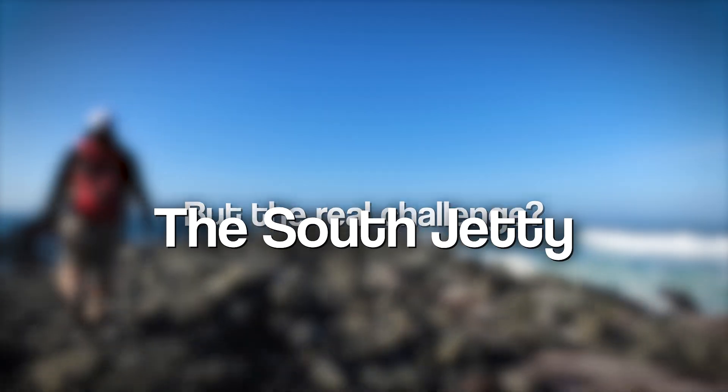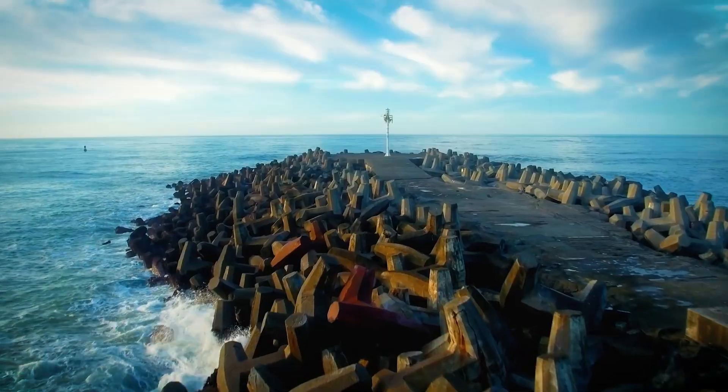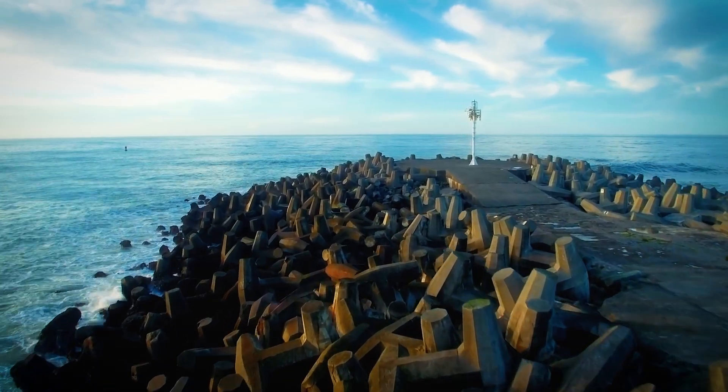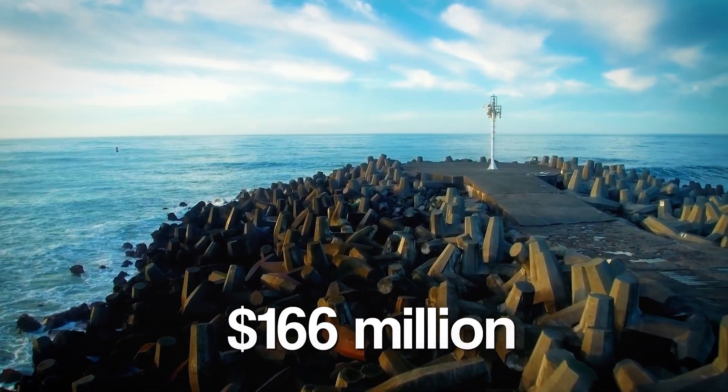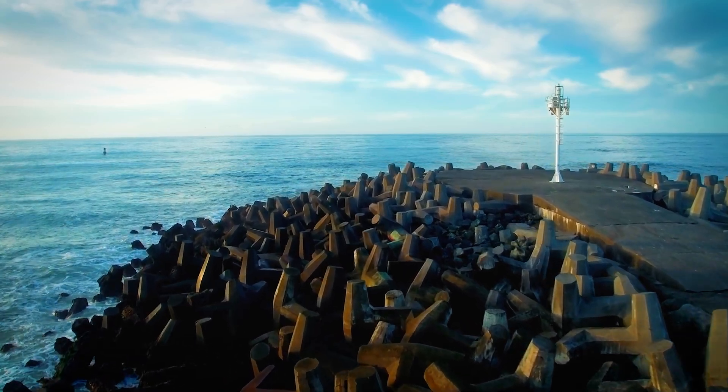Work on the South Jetty began in 2019 and is expected to finish in 2025 — nearly a full decade after the project kicked off. This single section alone costs about 166 million dollars. And when you see what goes into it, you'll understand why.